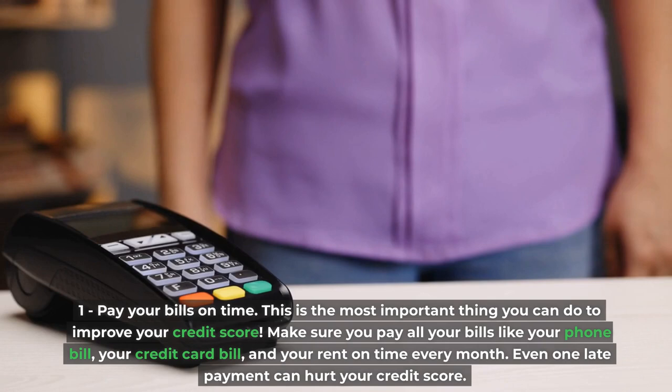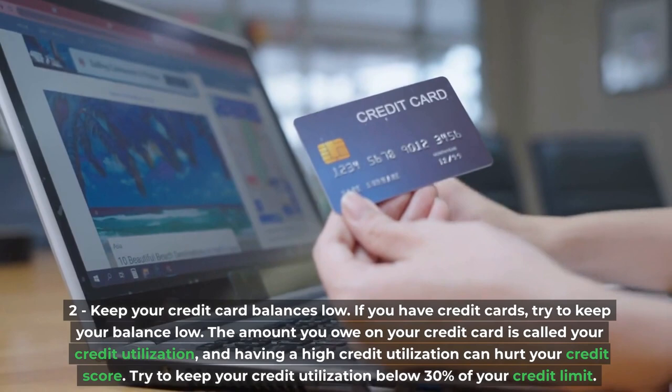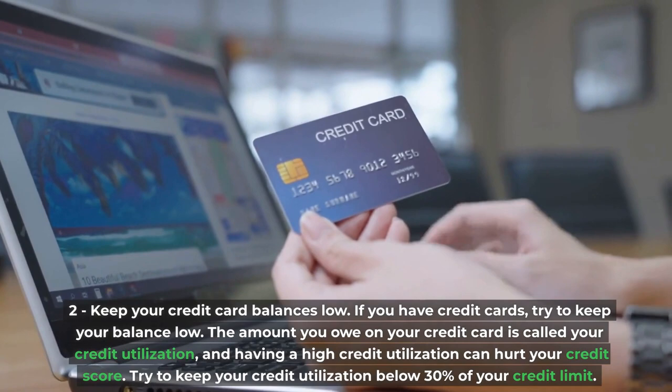Second, keep your credit card balances low. If you have credit cards, try to keep your balance low. The amount you owe on your credit card is called your credit utilization, and having a high credit utilization can hurt your credit score. Try to keep your credit utilization below 30% of your credit limit.